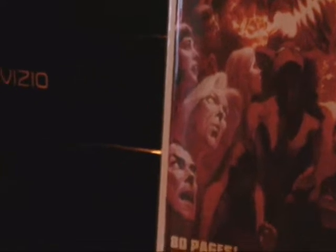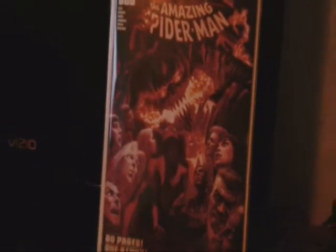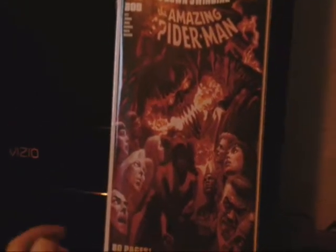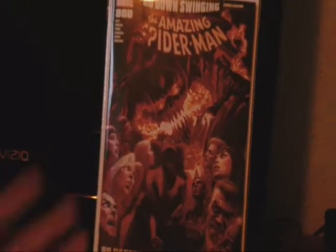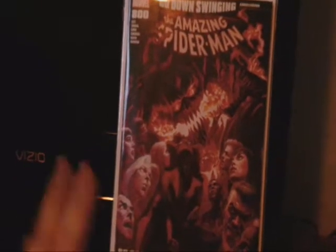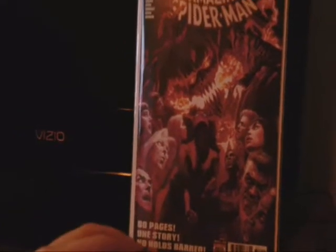It has Harry Osborn, Aunt May, Betty, and on this side if you guys can see, John Jonah Jameson, Mary Jane, and Miles Morales. So the cover is cool. This is the last Alex Ross cover that he is going to do on Spider-Man, which I am sad about because I love Alex Ross.